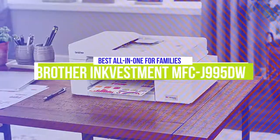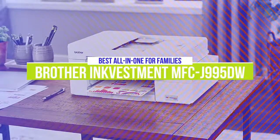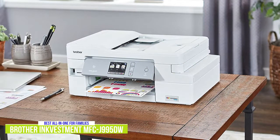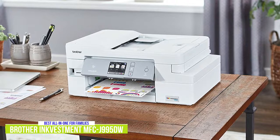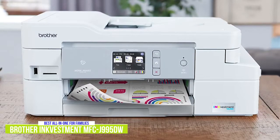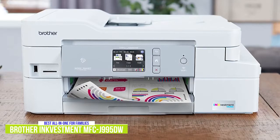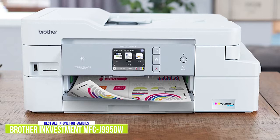The fourth product on our list is the Brother InkVestment MFC-J995DW. This is our best all-in-one printer for families. The Brother InkVestment MFC-J995DW is an affordable all-in-one printer for regular use at home or home office for about $250. Although it costs a bit more, the Brother is a better option than the HP Envy with a few more features and better economical per-page ink costs. It also offers the versatility of being a printer, scanner, and copier, but I think you get better than average print quality compared to most all-in-ones at this price point.